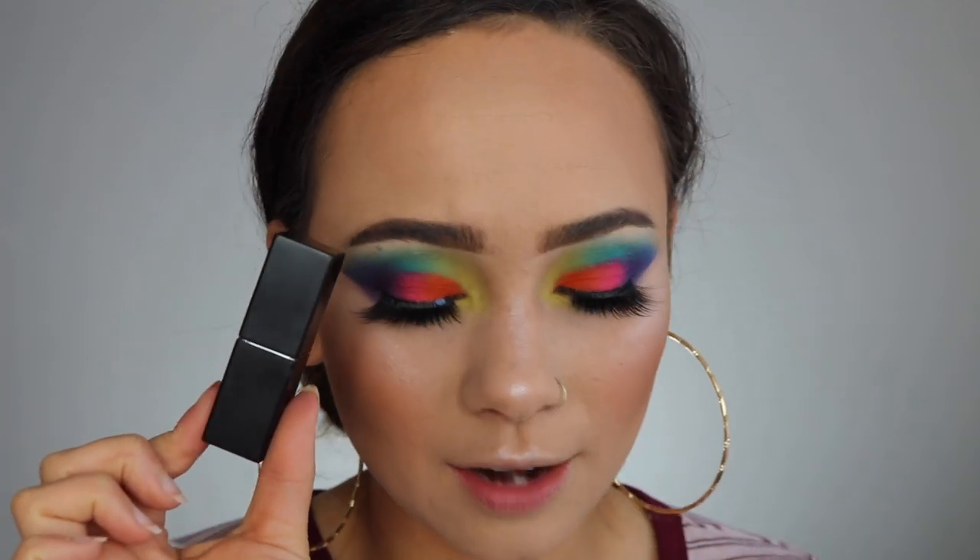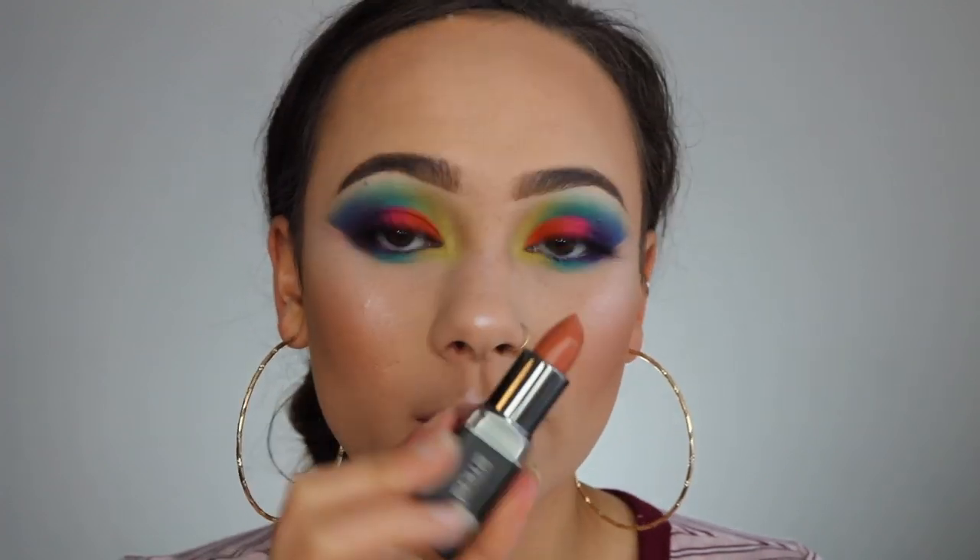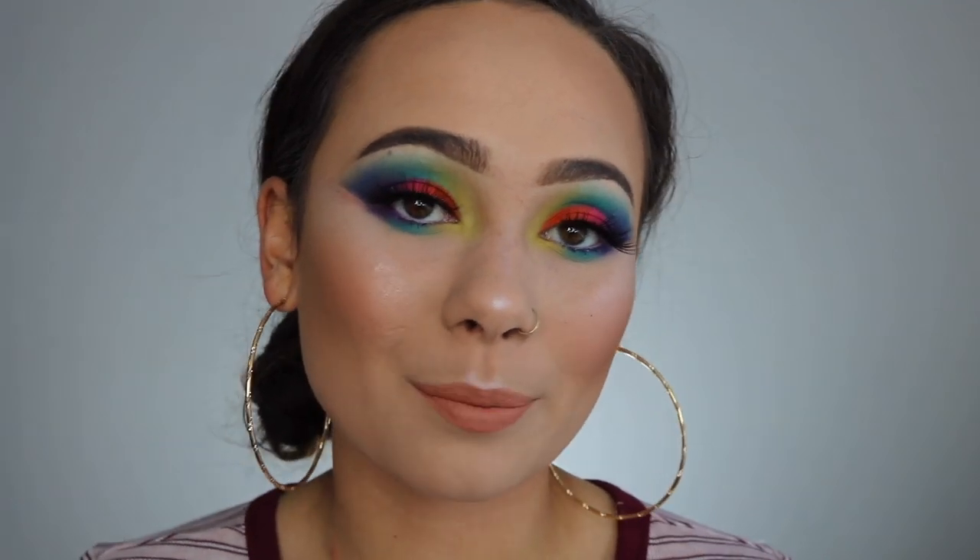The final thing we got in the box this month was a Smashbox lip product — I believe it's around $21 to $24. It's a matte lipstick in the shade Latte, which is really pretty. It doesn't really go with my current look, but we got a Smashbox product in our BoxyCharm, so that's great.